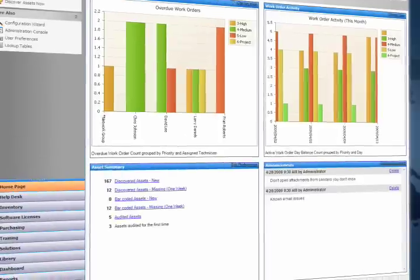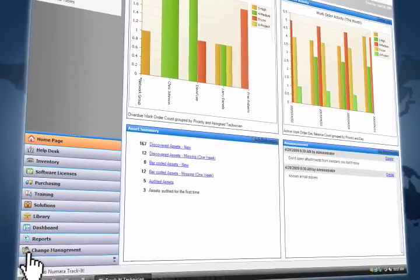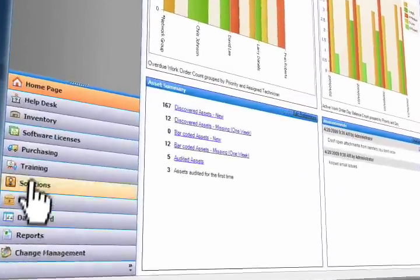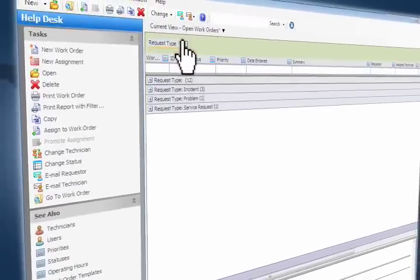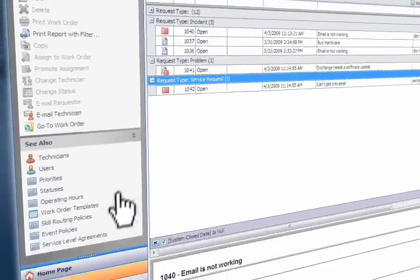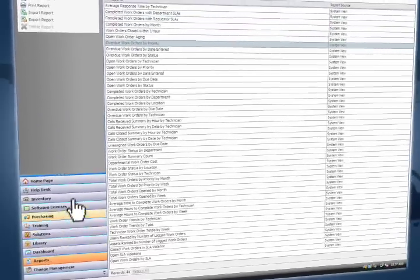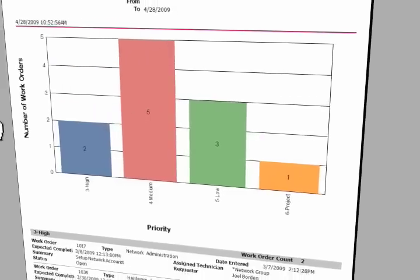IT help desk managers and technicians can personalize their dashboard views to identify critical trends and immediately act on them. You can even create customized grid views, which allow you to display data within any or all modules. Our robust reporting options deliver valuable decision-making material to stakeholders, with over 100 report options for technicians and managers.